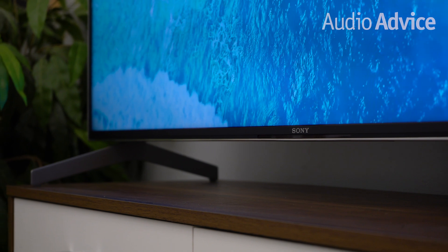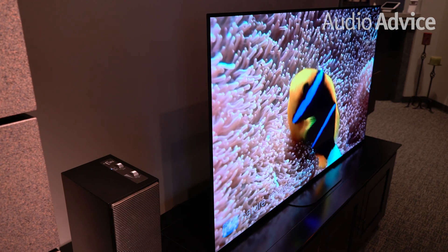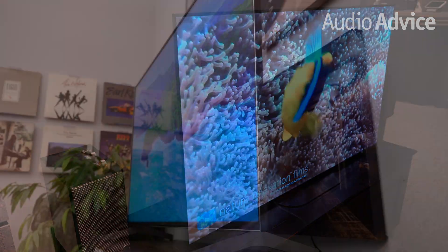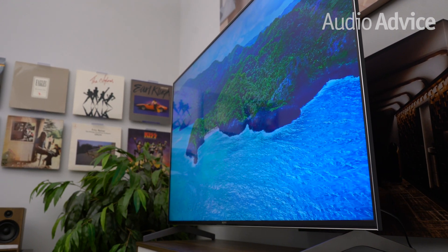LED TVs, on the other hand, can give you a great picture in a room that is not totally dark. So if you are the type of person who wants the deepest blacks, best contrast, and watches TV in the dark or a dimly lit room, you will prefer OLED. If your viewing is mostly going to happen with a lot of light in the room, or you just love the pop of a bright image, go with LED. For off-axis viewing, OLED is the winner by far. If you are sitting off-axis, there is not much change at all with OLED. If you are 30 degrees or less off-axis, you will be fine with LED, but for a steeper angle, you would prefer OLED.